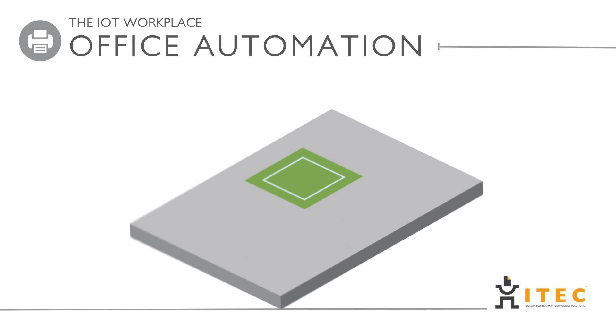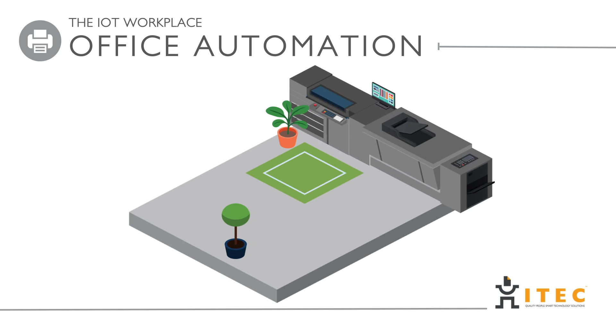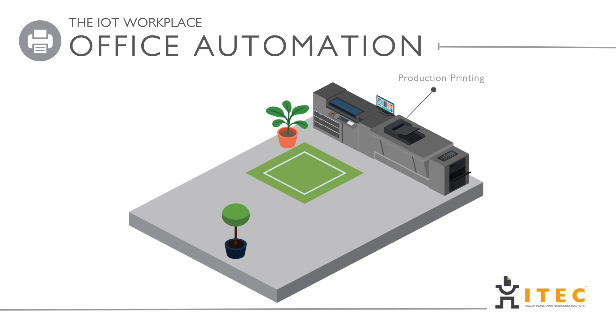We commonly hear the buzzwords 'print is dead' and 'paperless office.' Well, we can tell you that print is very much alive and facing a resurgence.